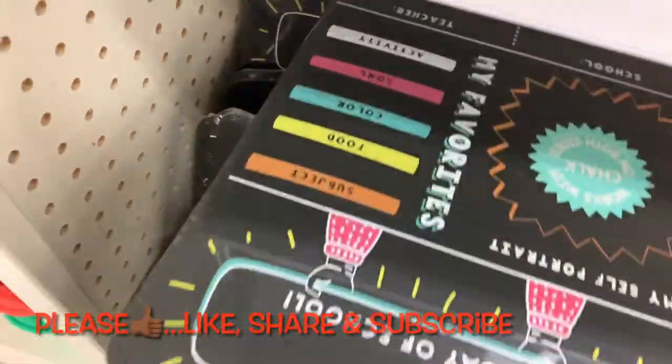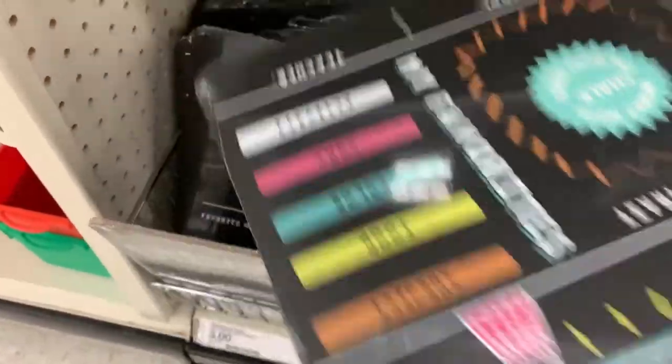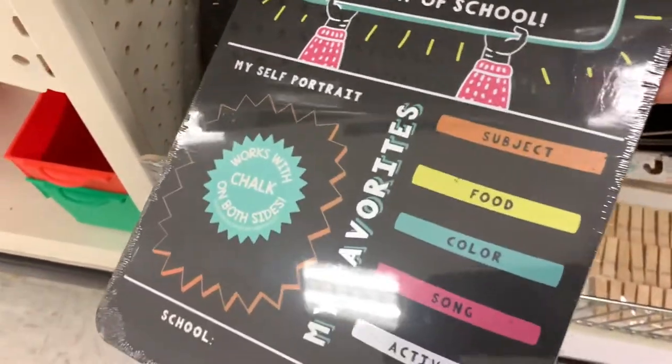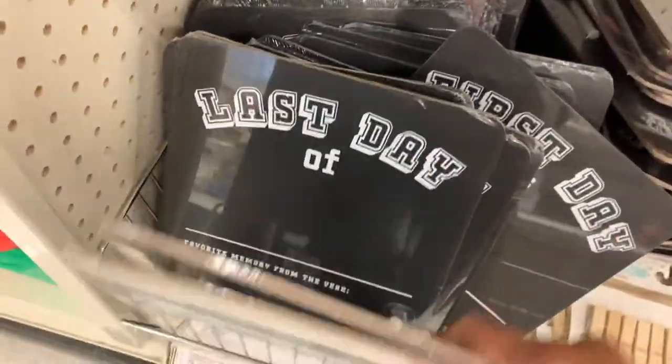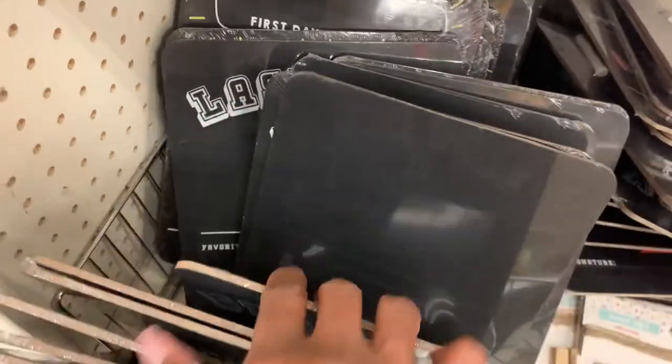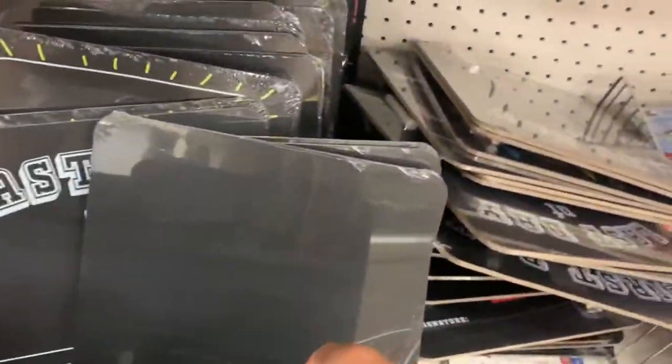Now this is a seasonal item. When your kids have the last day of school, the first day of school, or birthday signs — if you're looking for them, the Target Dollar Spot has them now. Get them because they only come around when school is ending and beginning, and they go fast.